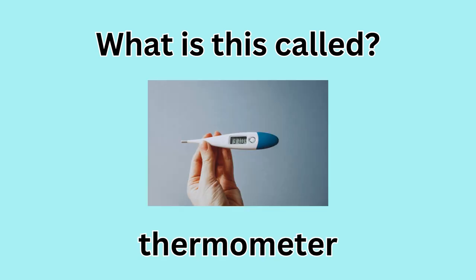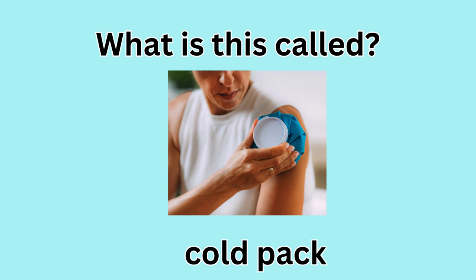What is this called? Thermometer. What is this called? Cold pack.